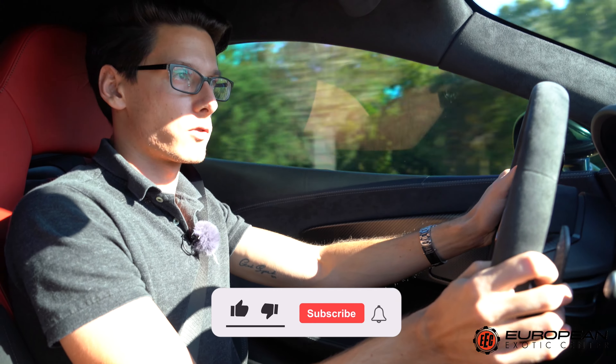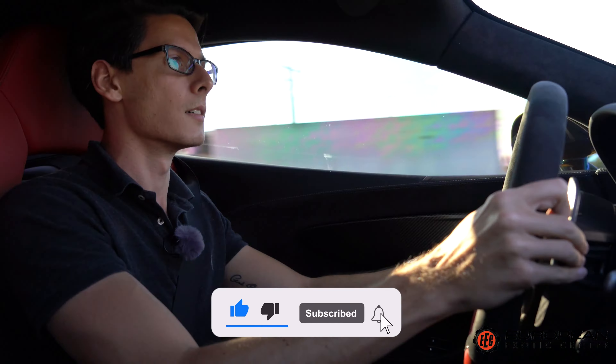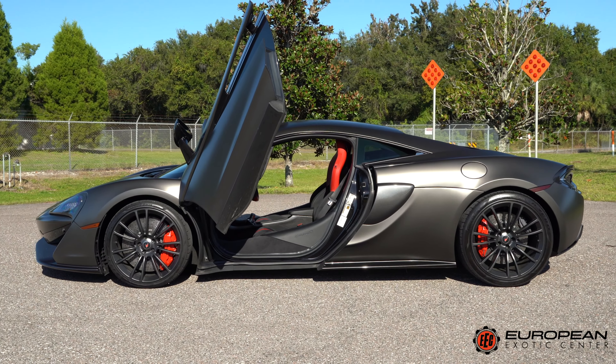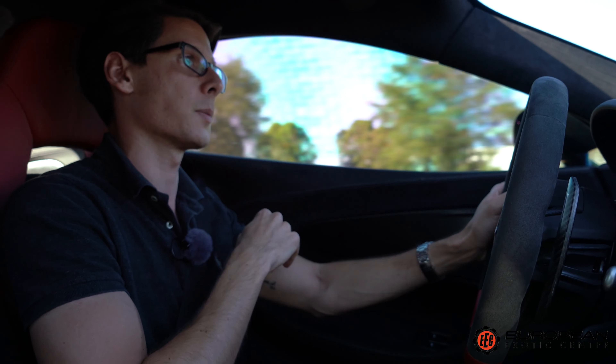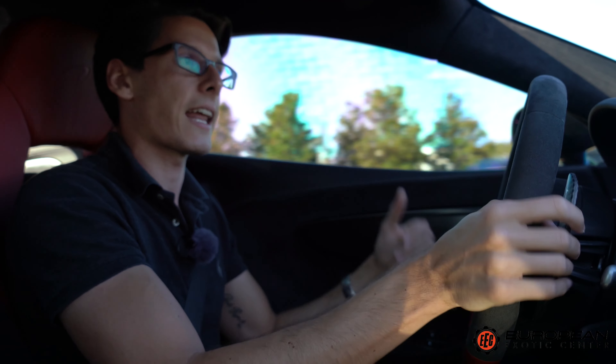Hey guys, welcome back to European Exotic Center. Next to me we have a 2016 McLaren 570S with 12,000 miles on it, and it also has a matte gray wrap which I think looks fantastic. With the new McLaren Artura arriving just next year replacing the 570S, how does this car hold up around five years later?